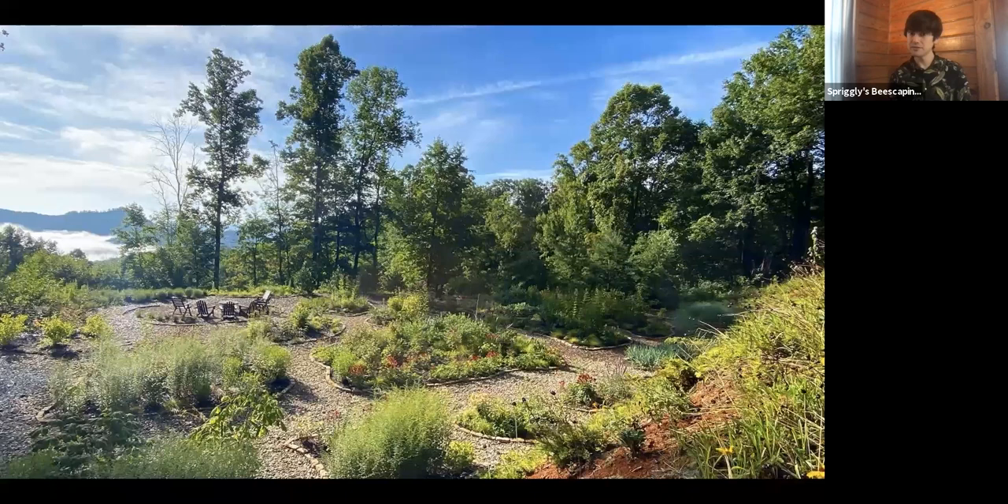Try to leave leaf piles even in a very manicured space — in the corners of the property or somewhere where it won't be as much of an eye-catcher — but will still give animals that critical winter habitat. Studies have found that ticks really like to multiply in leaf piles right on a woodland edge. So try not to have them right on the edge of a woodland — either more into the yard clearing or further into the forest.